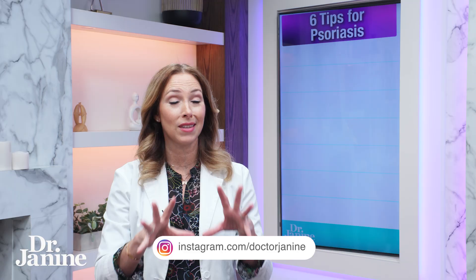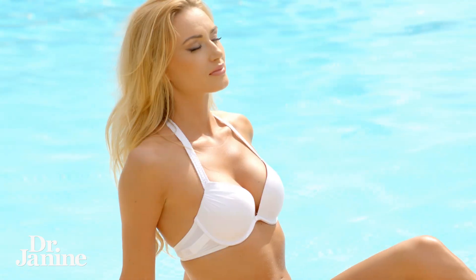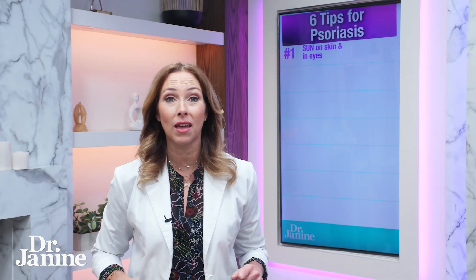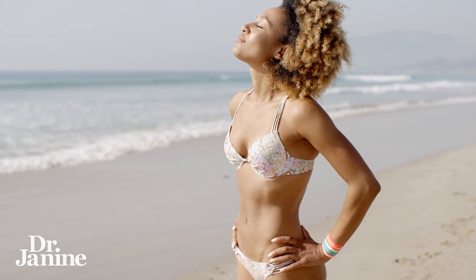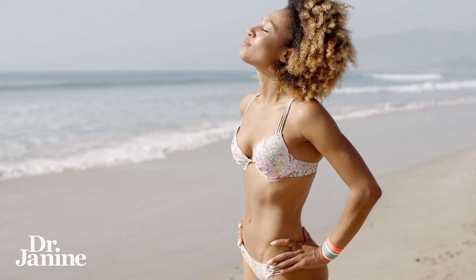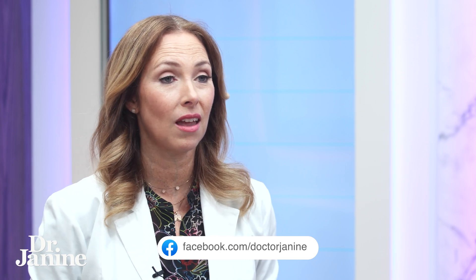Let's talk about the six tips for dry itchy skin and psoriasis. Tip number one: you've got to get more natural sunlight on your skin and in your eyes — that means without sunglasses, without sunscreen. Get as much natural sunlight exposure as possible. It's very healing to the skin. There are safe and healthy ways to do that sunlight exposure, even if you have very light skin and are sensitive to it.